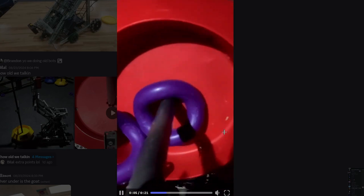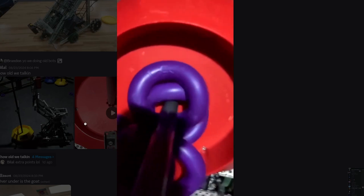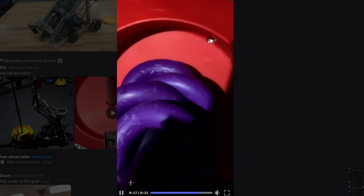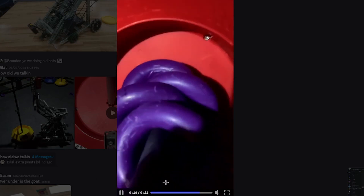Next up, we have a team from China. This is a little weird — it seems like they have maybe bought the wrong supplies. They might have bought their supplies from Temu or AliExpress. The goals this season are supposed to be green, but they have red goals. The rings are supposed to be red or blue, and they have purple rings. But I do like how fast their intake is running on these fake rings and this goal. I have to give this an A tier.